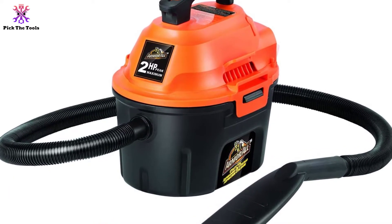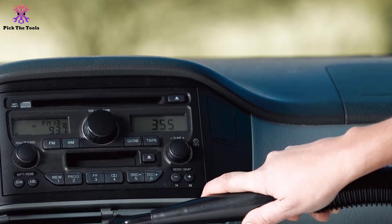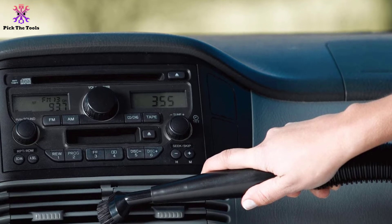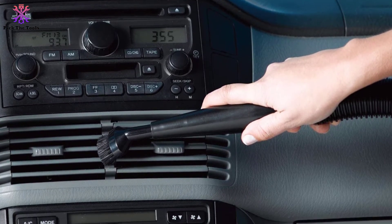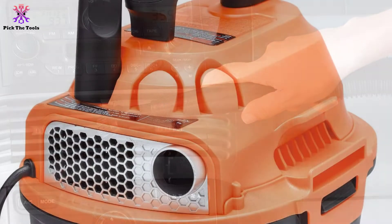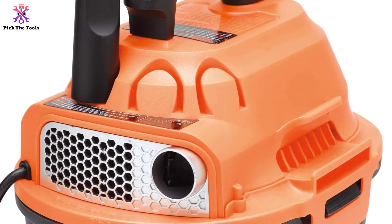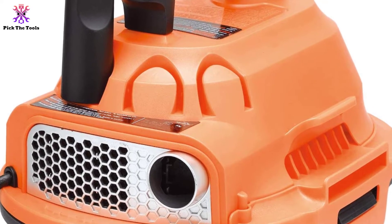Another highlight of this vacuum cleaner is the convenient size, which is large enough to accomplish a lot of jobs and make cleaning done in no time. It also includes multiple nozzles for detailed cleaning, such as blower nozzles, brush, crevice tool, two-in-one utility tool, and deluxe car nozzle. To prevent overflow when it reaches its capacity limit, it also features an automatic shutoff.